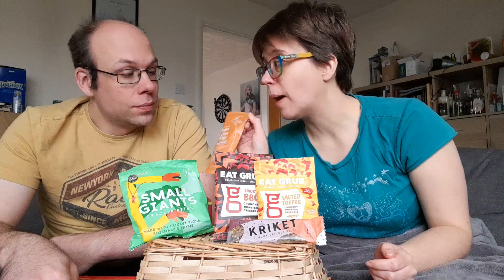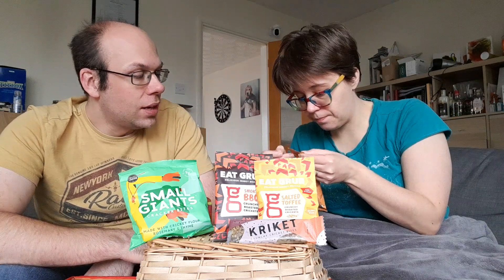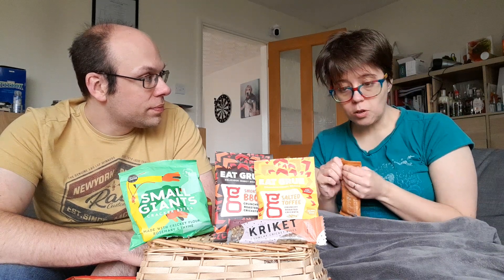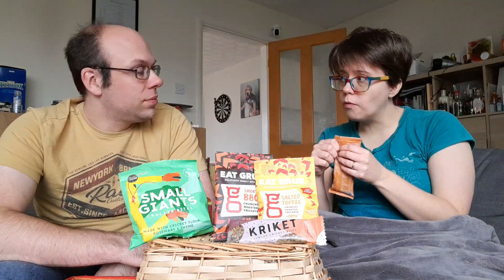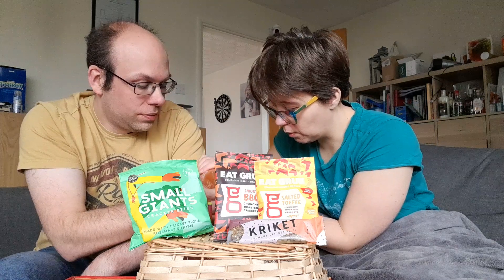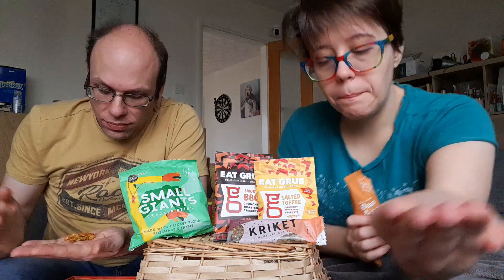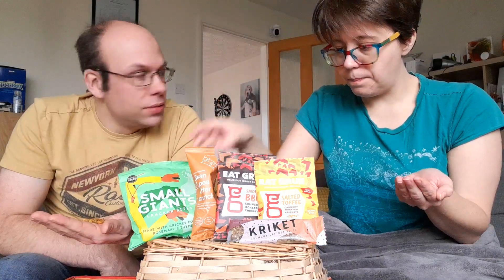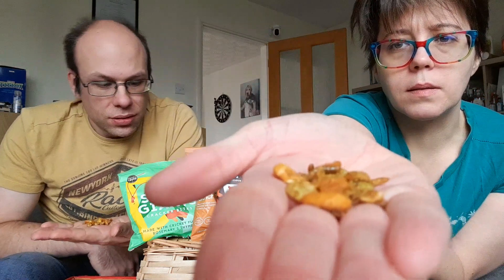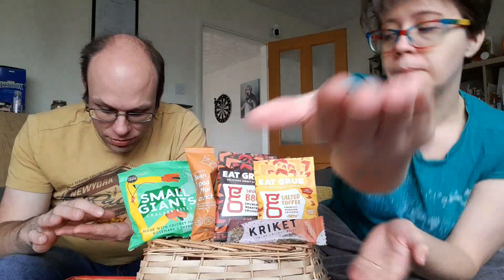Should we do the one that I've had before? Because I know what this tastes like. I'm not going to like it, am I? I quite liked them - they do them in salt and pepper flavour as well, and salt and vinegar. It's like Bombay mix, but with worms - Bombay bugs! I was expecting crickets, but I think this is the only one without crickets.